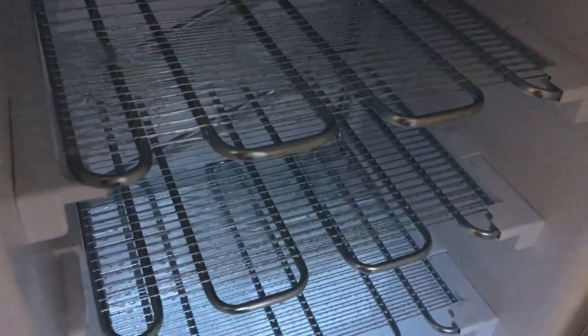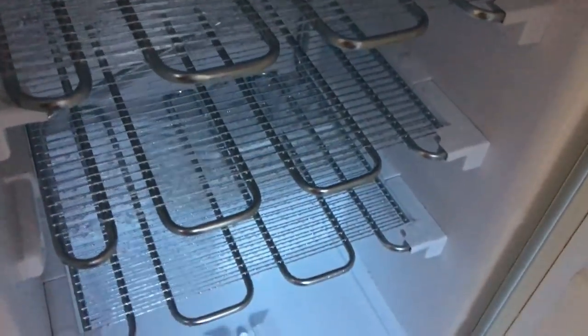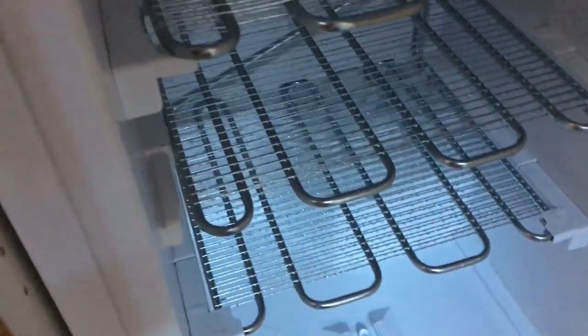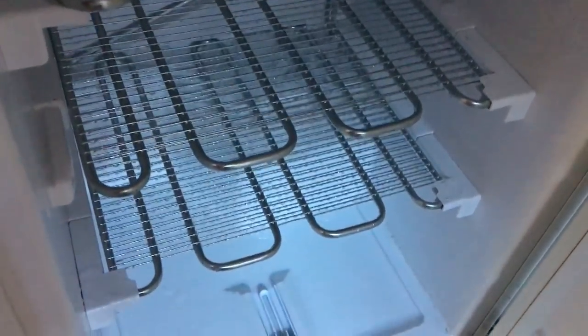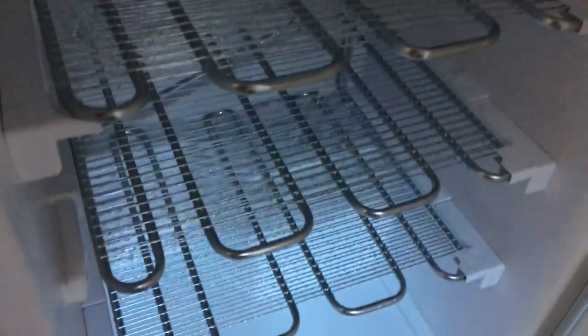Once all of this is done and the ice is completely melted, I'm going to bleach down the whole inside of the freezer. For those of you panicking — don't worry, my name is Hayley Leach and I totally bleached the accessories before I use them. It's fine, we're all going to survive this!